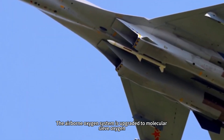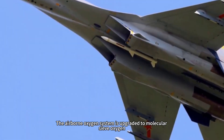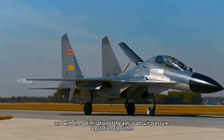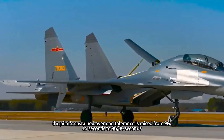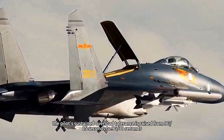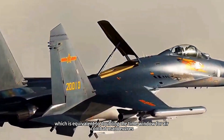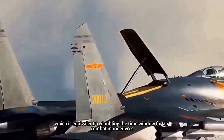The airborne oxygen system is upgraded to molecular sieve oxygen generation, and with the optimization of the anti-load suit pressure regulation algorithm, the pilot's sustained overload tolerance is raised from 9G for 15 seconds to 9G for 30 seconds, which is equivalent to doubling the time window for air combat maneuvers.